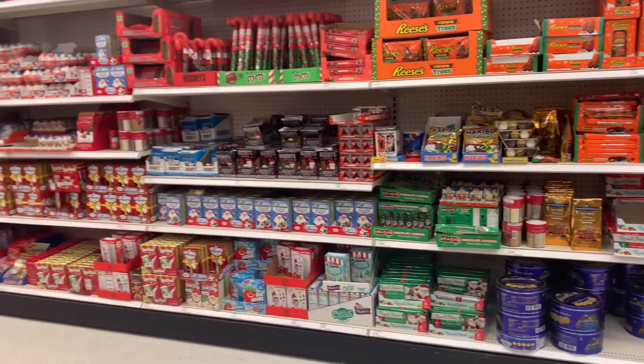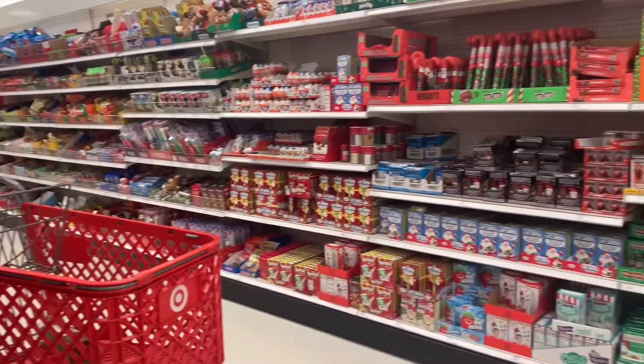Hey guys, it's much later and we are in Target getting stocking stuffer stuff, so let's see what we find.